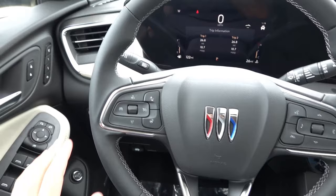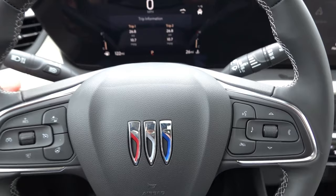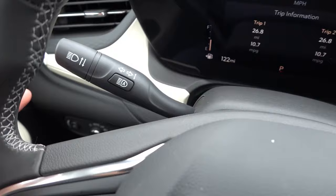The leather-wrapped steering wheel has light gray accent stitching and some chrome emblems and logos throughout. On the left side you have adaptive cruise control, heated steering wheel button, and gap adjustment for the adaptive cruise. On the right you have audio, multimedia, and voice command controls. On the back side there are paddles to control tune as well as volume for the infotainment system.